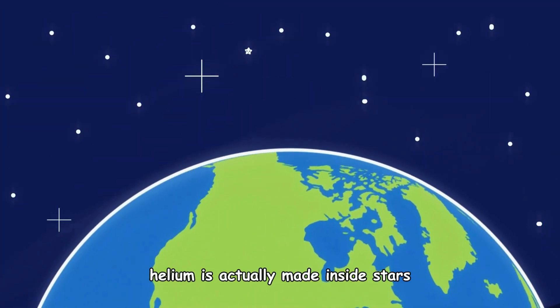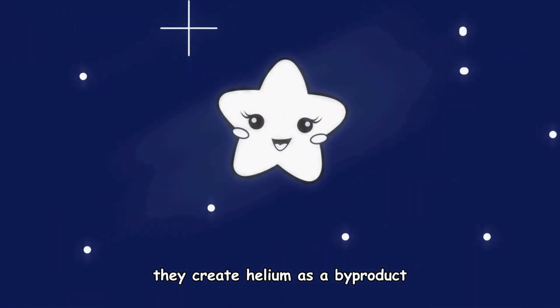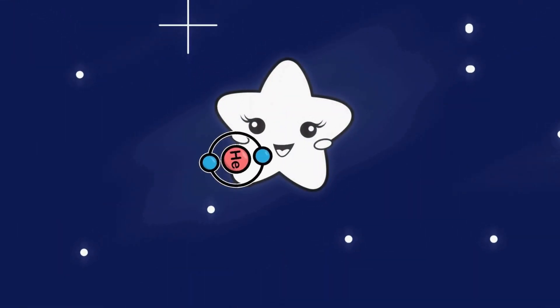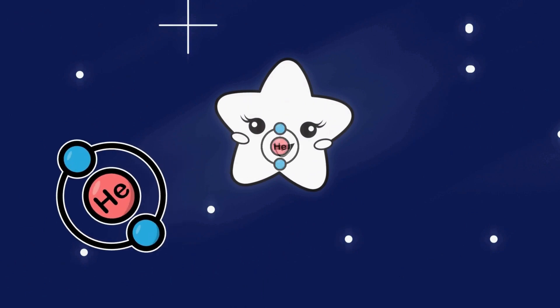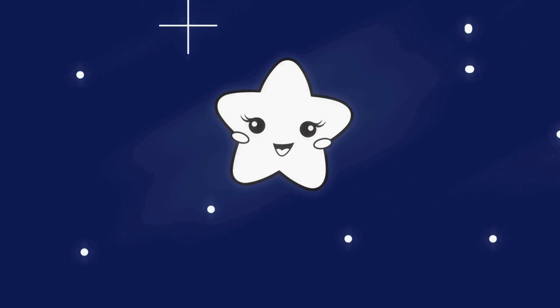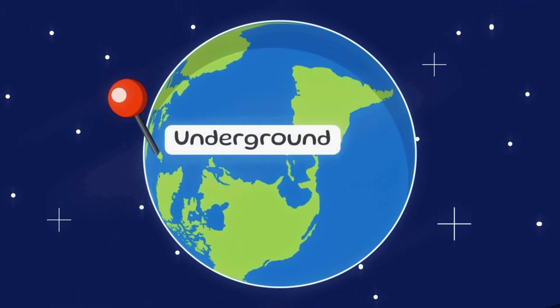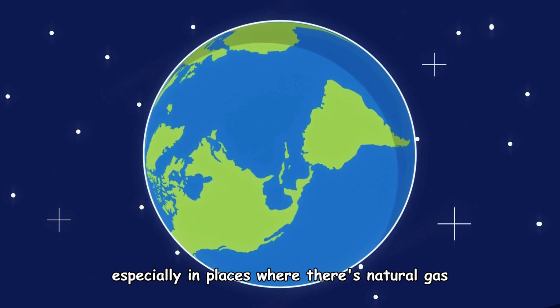Helium is actually made inside stars. When stars burn hydrogen, they create helium as a byproduct. On Earth, we find helium deep underground, especially in places where there's natural gas.